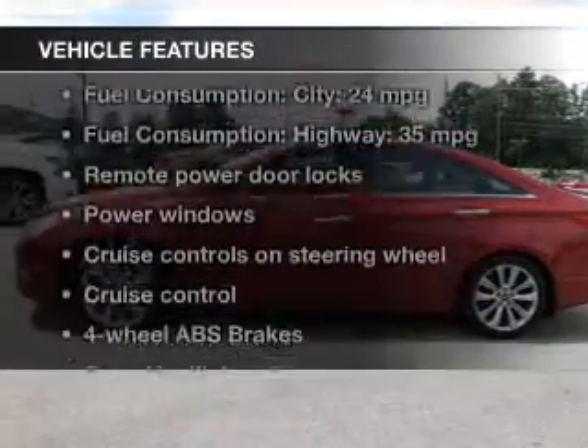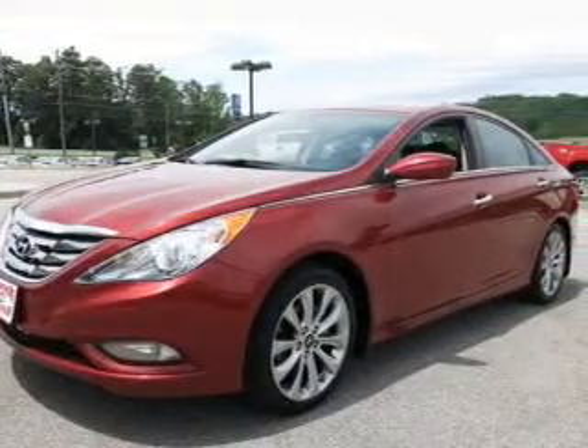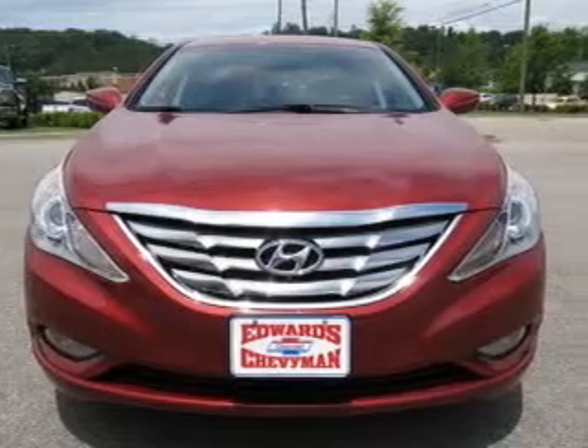With these notable features, you won't want to miss out on the opportunity to own this amazing ride. Keyless entry, power door locks, power windows, cruise control, Bluetooth wireless, and an AM-FM stereo with a CD player.